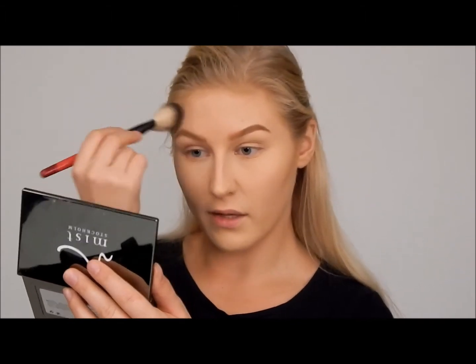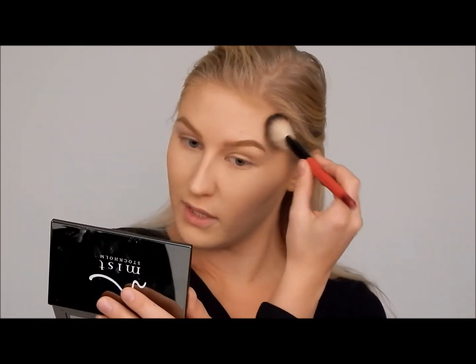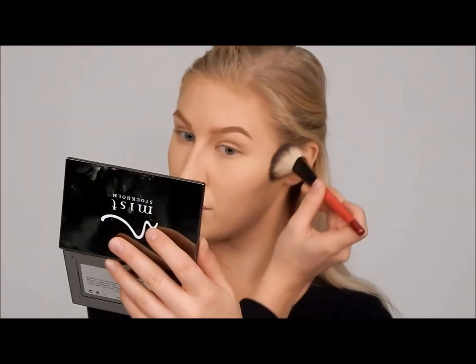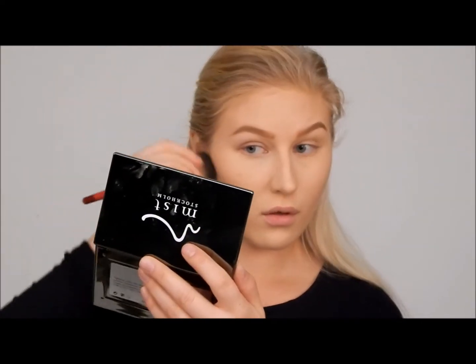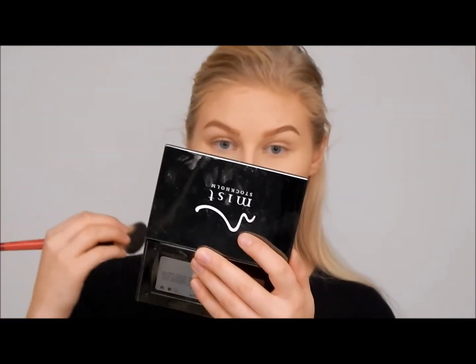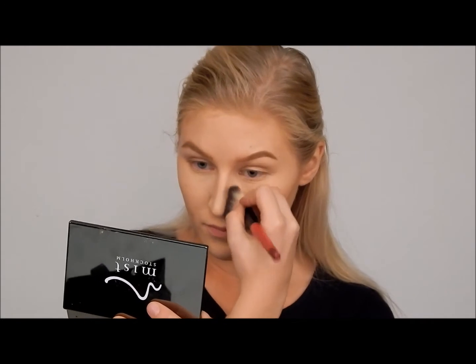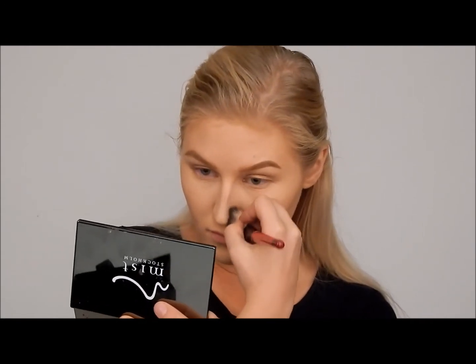I'm adding a little bit of shadow around my temple and up my forehead. I'm also taking it a little bit down my nose.